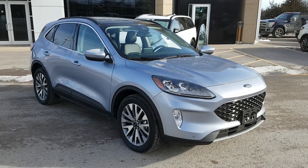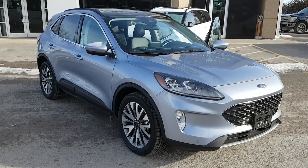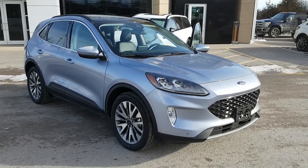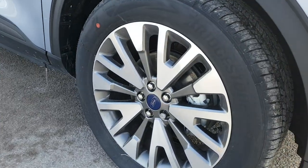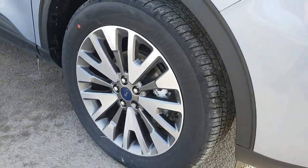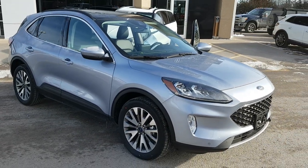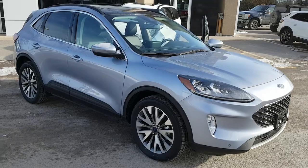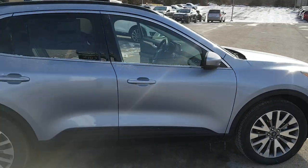2022 Ford Escape Titanium all-wheel drive in the iced blue metallic color — just a beautiful looking vehicle. You are rolling on those 19-inch aluminum alloy wheels, which look awesome. This one has a 2-liter EcoBoost engine paired with an 8-speed automatic transmission. Really nice looking vehicle.